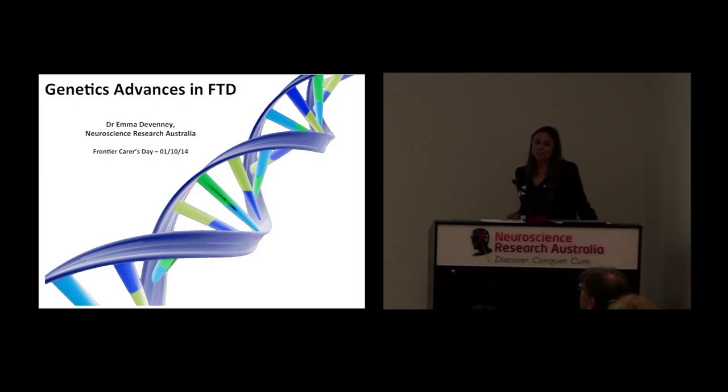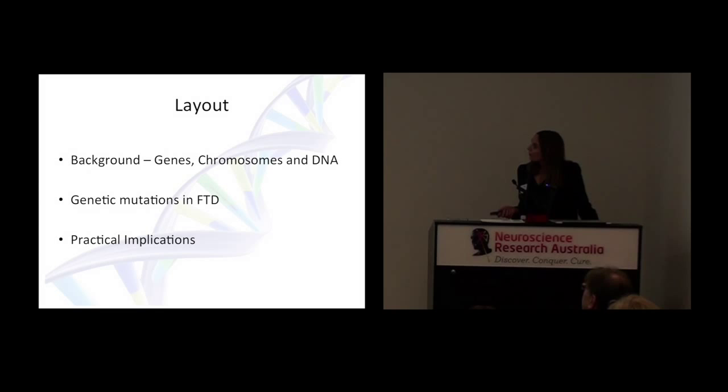Good morning everyone. I'm going to talk about some of the genetic advances that we've seen in frontotemporal dementia recently. Genetics is quite a complicated subject, so I'm going to start by giving a little bit of background on what the general terms related to genetics mean — genes, chromosomes, DNA. I'm then going to mention some of the genetic abnormalities we find in frontotemporal dementia, and finally talk about some of the practical implications, including how we look for genes and what happens if we find one.